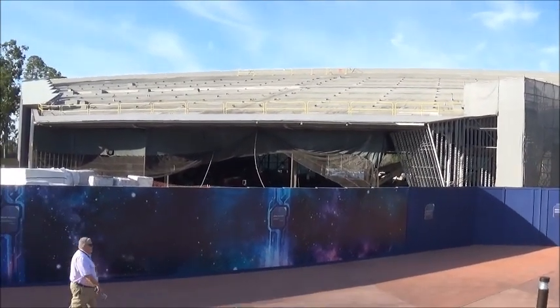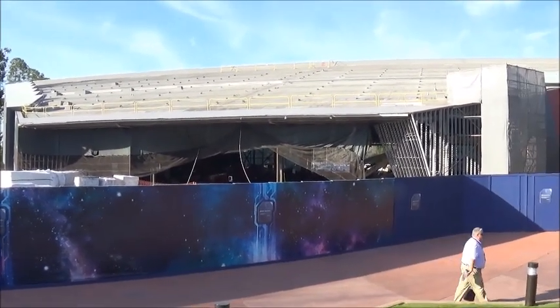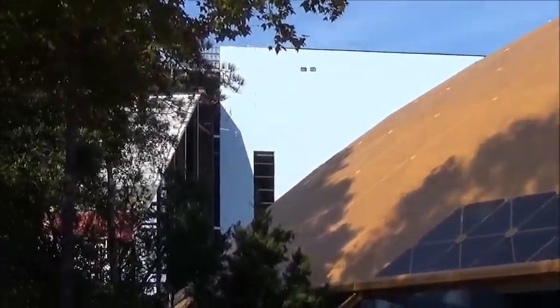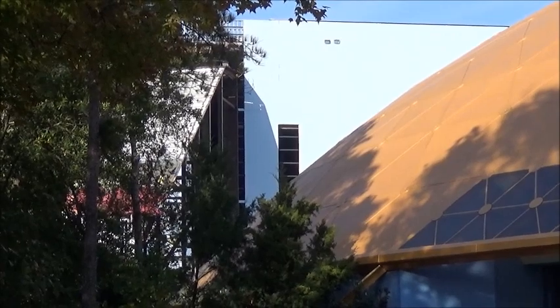These things take a long time to build — pretty cool though. Here's another angle at the back building. A lot of it's been closed off, so you're not going to be able to tell for the most part what's being done in there.